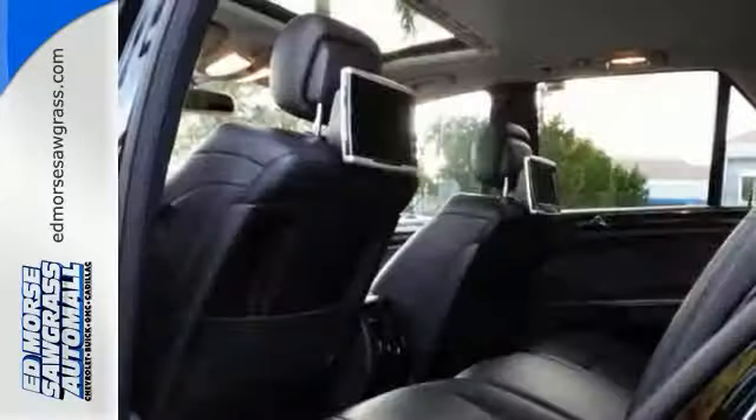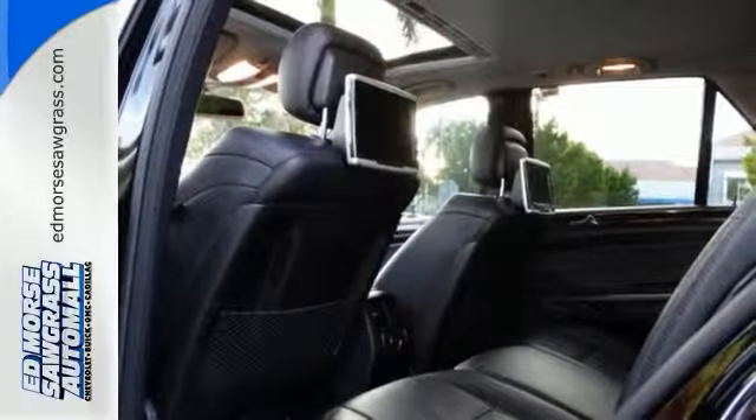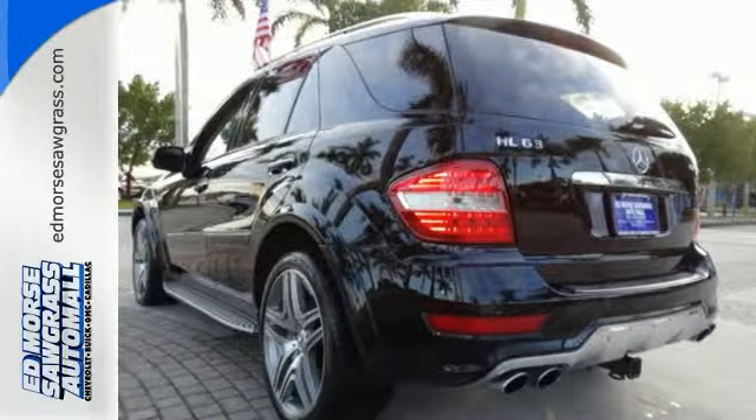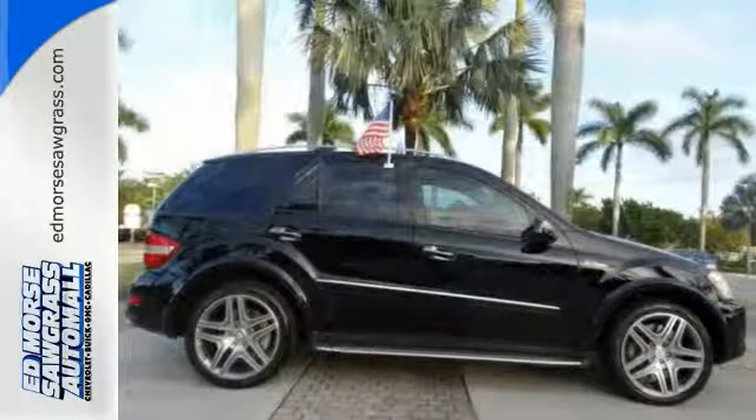Your kids will love the M-Class's space, comfort, and family-friendly features. And you'll love its silky smooth performance. Nothing brings the family together like a Mercedes.